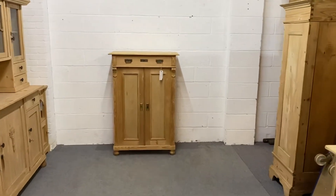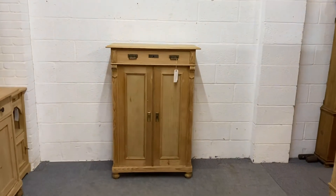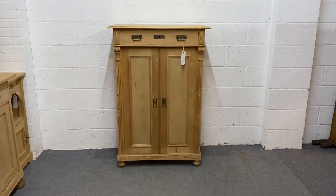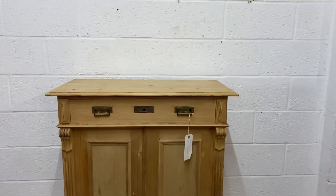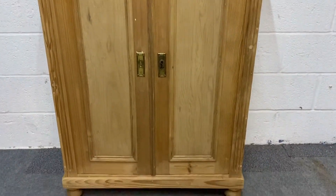Here we have an antique pine cupboard, a tall one. These are sometimes called vertigo cupboards, and as you can see you have a drawer at the top above the two cupboard doors.